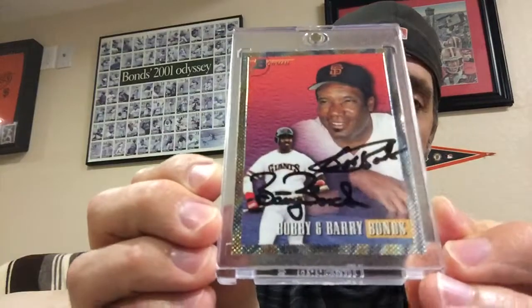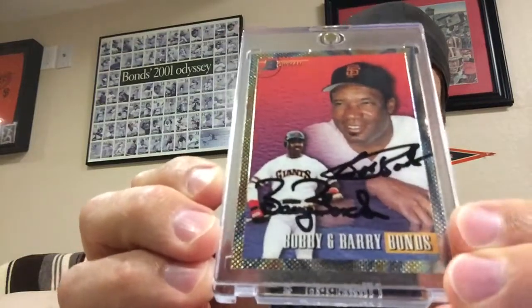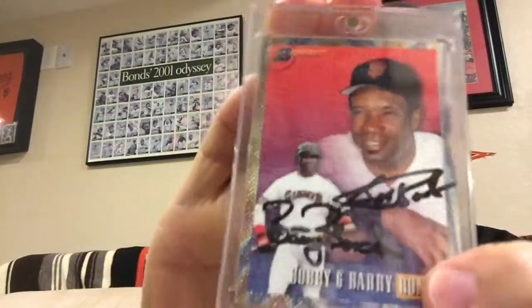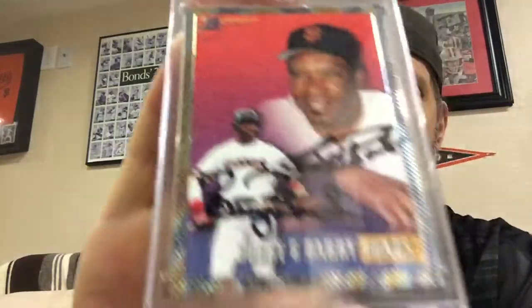Glad to have it in my collection. It didn't cost an arm and a leg, however it wasn't cheap either. I think it was appropriately priced for what I got it for, but just glad to have it. Very proud of it, and that is the pickup tonight. So guys, comment down below, let me know what you think, and as always, happy collecting.